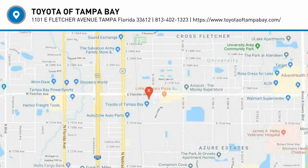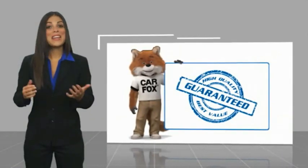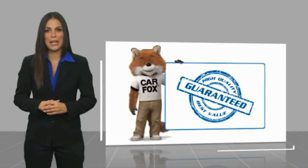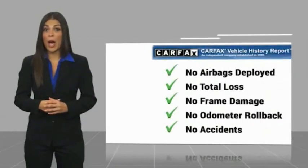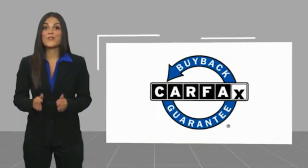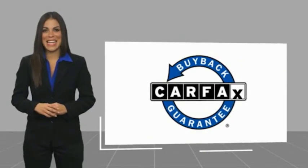Come in and get it before someone else does. Here's another high quality vehicle with the Carfax Vehicle History Report. Be sure to find a complimentary copy of this report online or contact the dealership. This vehicle qualifies for the Carfax Buy Back Guarantee.